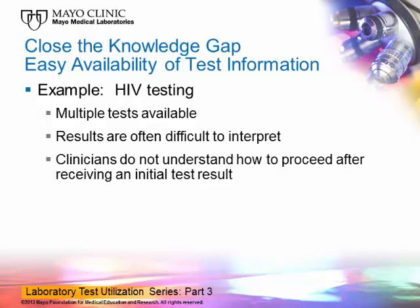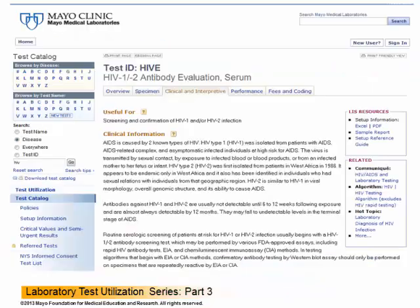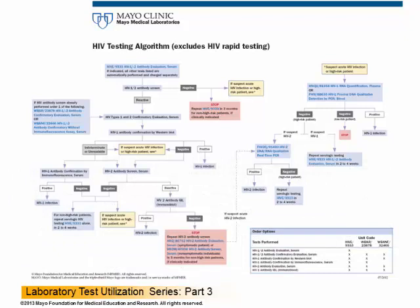Clinicians do not always fully understand how to proceed after receiving an initial test result. To overcome this, we offer comprehensive information on our website at mayomedicallaboratories.com, where our entire test catalog is available. For each test, such as the HIV-1 and 2 antibody test shown here, you can find information on the type of specimen required and the accompanying clinical and interpretive information. Easy accessibility to testing algorithms is also helpful. At the same website, we offer over 70 different algorithms, including those for HIV testing, such as the example shown here.